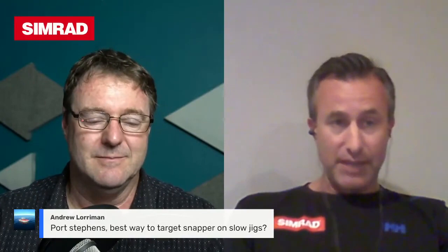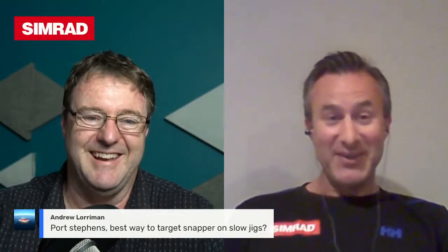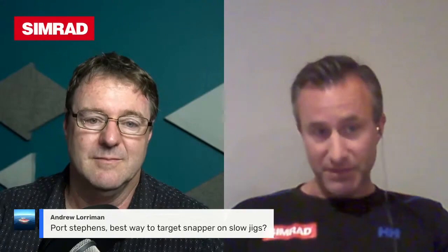Slow jigging is a great technique for snapper — it's slow, doesn't require a lot of effort, the gear is nice and light, so you can do it all day long. It's also very direct: driving around an offshore reef system off Coffs Harbour, you'd mark a ball of bait, prop the boat, drop the jig straight down, and get bit nearly every single time. It's a very direct way of getting a lure on the fish's head and getting that reaction bite pretty much straight away.